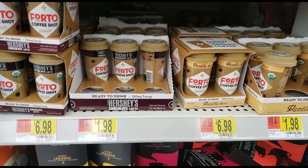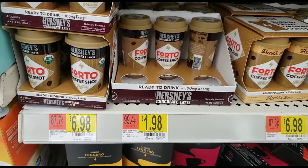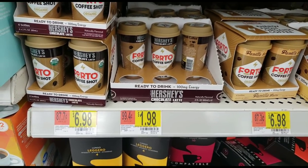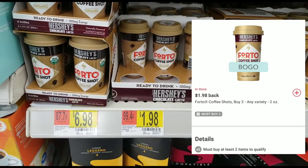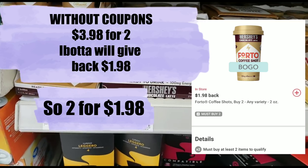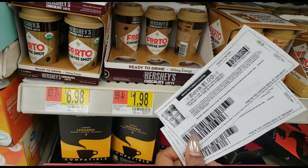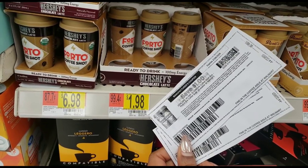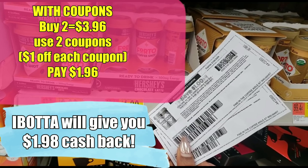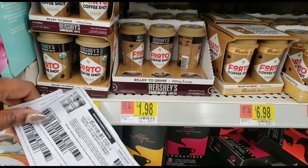This one is back — the Foto Coffee Shots. They're $1.98; make sure you get the right size, the little ones that are $1.98. ibotta has a buy one get one free offer, so you'd pay $3.98 for two and ibotta gives you $1.98 back. But this deal gets even better: we have printable dollar-off coupons, so you can buy two, use two dollar-off coupons, and ibotta will still give you the money back, making these absolutely free.